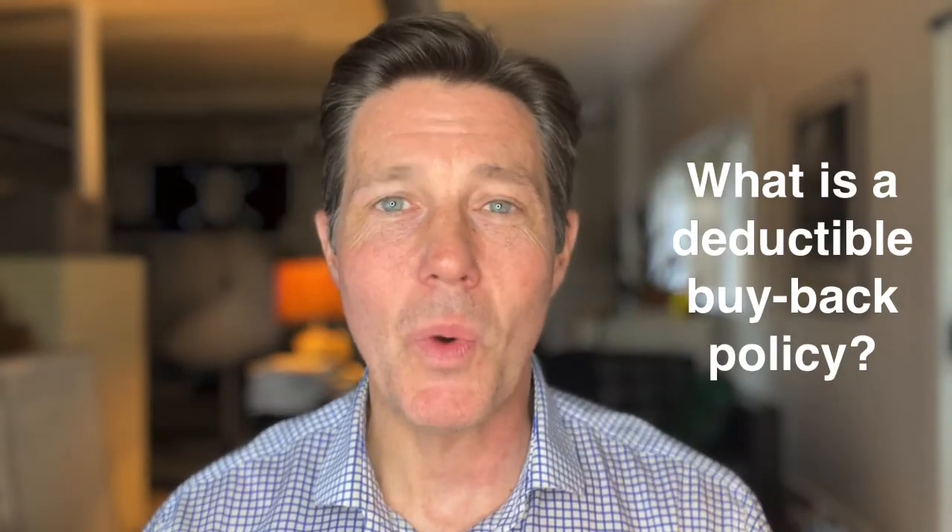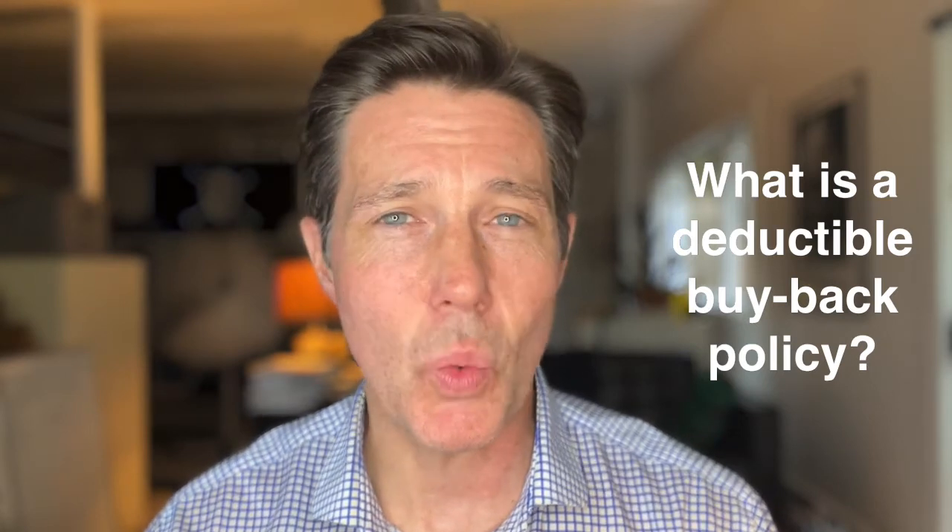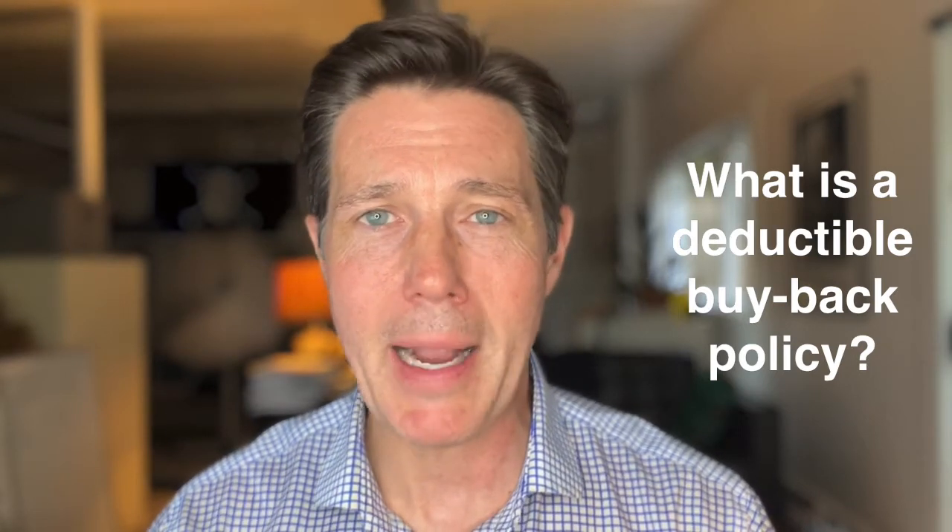Hey everybody, I'm Rob Freeman and welcome back to Ensuring the Built Environment. This week we're answering the question: what is a deductible buyback policy?